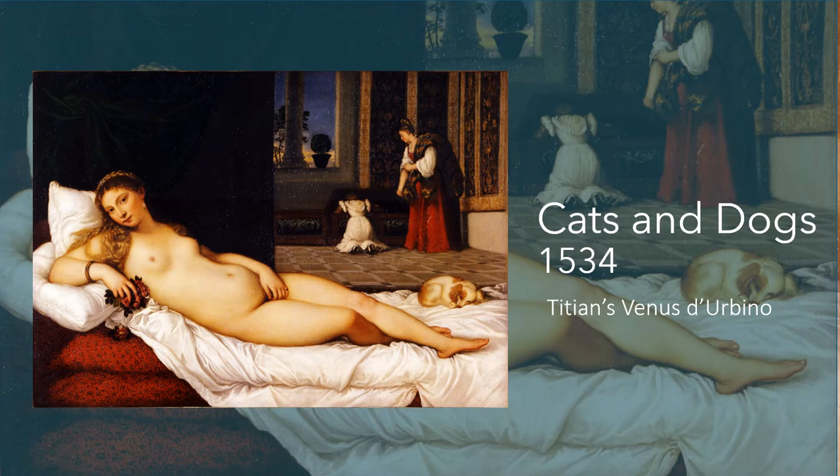The cat has echoes of witches' cats and black magic. This painting — Titian's Venus d'Urbino — is definitely the influence for Manet's Olympia. Once again we have a reclining nude, but there are some big differences. The little dog in Titian's painting, which represents loyalty, fidelity, and domesticity, has been replaced by the cat.